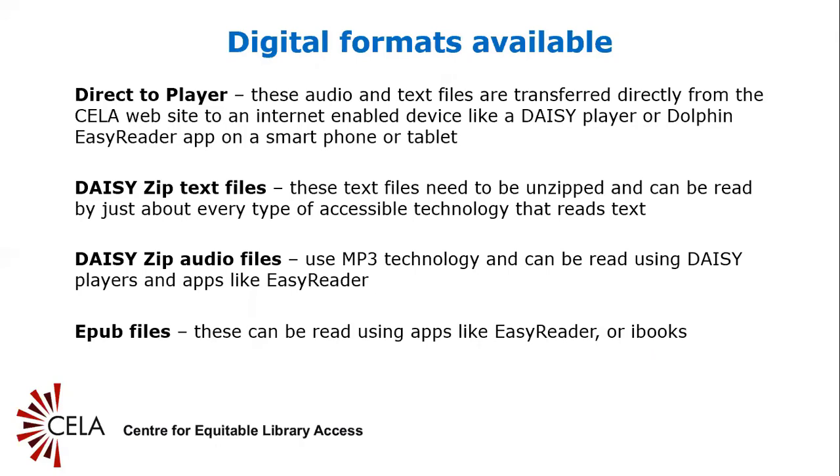Direct-to-player: audio and text files are transferred directly from the CELA website to an internet-enabled device like a DAISY player or Dolphin Easy Reader app on a smartphone or tablet. DAISY ZIP text files need to be unzipped and can be read by just about every type of accessible technology that reads text. DAISY ZIP audio files use MP3 technology and can be read using DAISY players and apps like Easy Reader. EPUB files can be read using apps like Easy Reader or iBooks. For a full description of formats available from CELA and Bookshare, go to the accessible formats page of the CELA website.